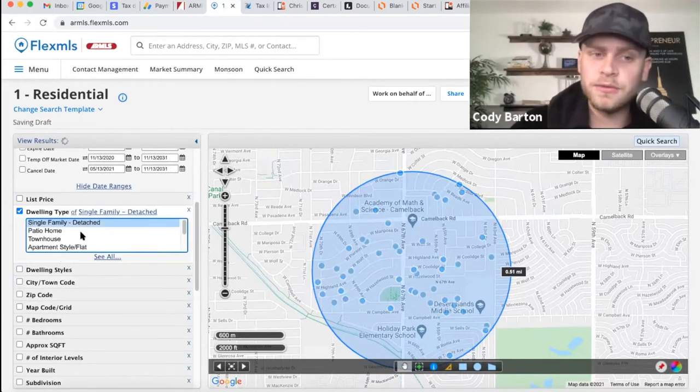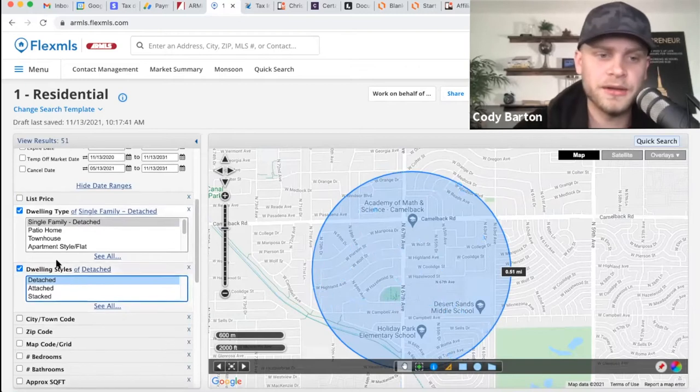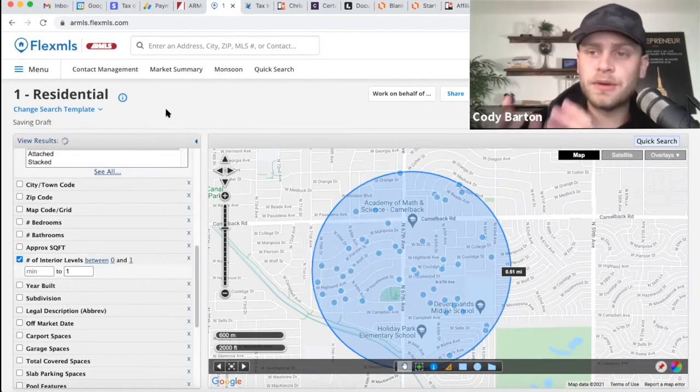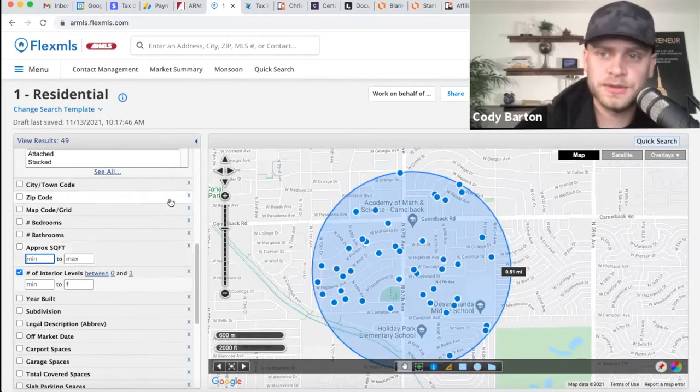I'm looking at single family homes, because that's what our property is — detached, meaning it's not sharing a wall with another property. And then it's a single story. When you're comparing single stories you want to compare apples to apples: single story versus single story, not two stories or basement homes, depending on the market. We don't typically have basements in Arizona.